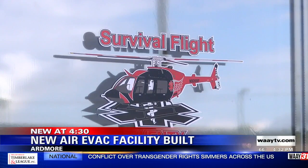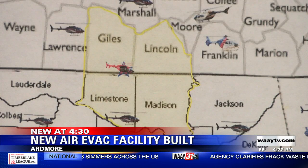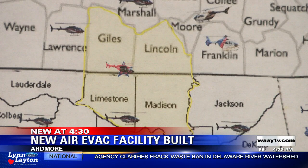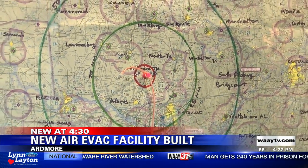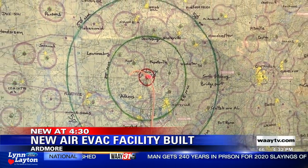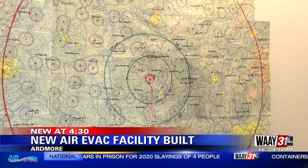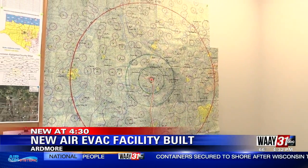The Survival Flight 20 facility essentially serves four county areas: Madison and Limestone counties in Alabama, and Giles and Lincoln counties in Tennessee. We can also go a lot further — we have a 300-mile radius in which we can carry life-saving equipment and personnel to the location. That includes Birmingham, Nashville, and even Memphis. We're just augmenting the availability of critical care to this entire region.